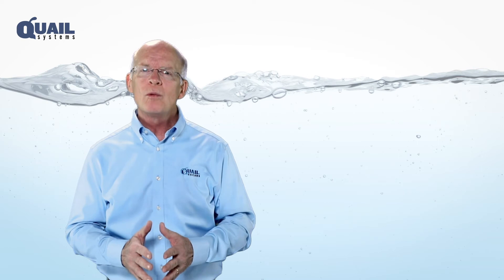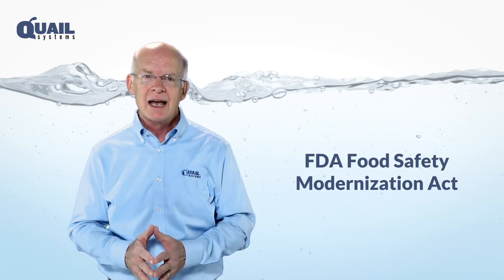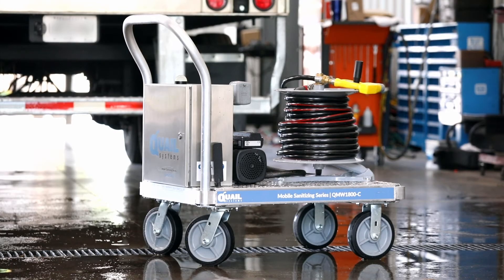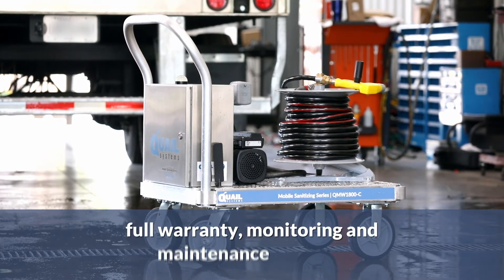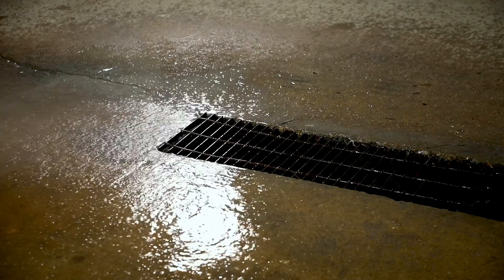And you will be assured of compliance with the FDA's Food Safety Modernization Act by having the Mobile Sanitizing Series on your team. Your Quail Mobile Sanitizing Series full warranty, monitoring, and maintenance contract will ensure your ability to clean multiple surfaces and areas with the highest quality ozonated water without